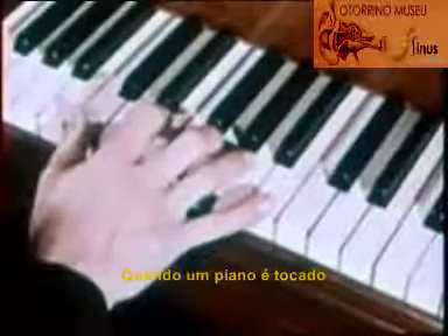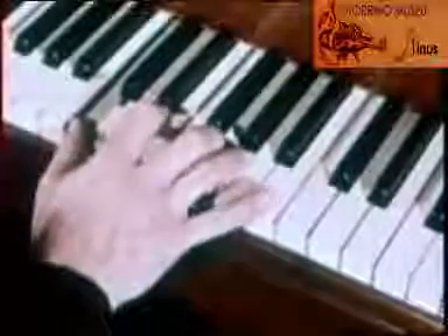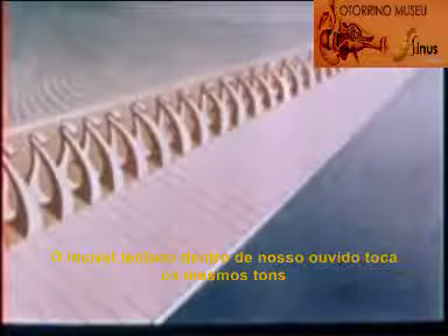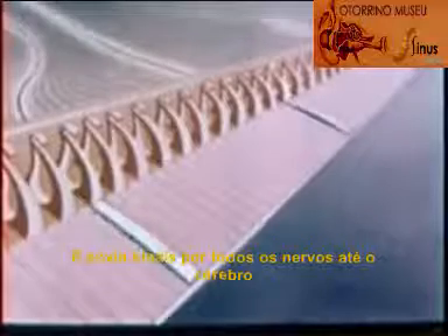When a piano is played, the ear's remarkable keyboard plays the same tones, and sends signals along the nerves to the brain, where we perceive it as sound.